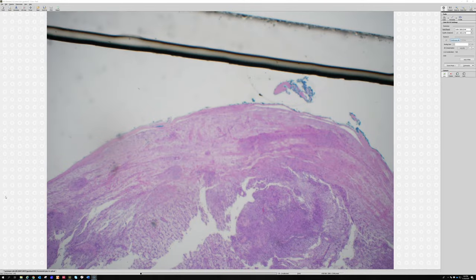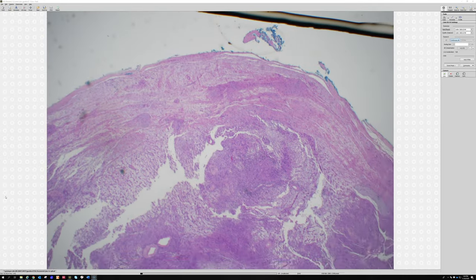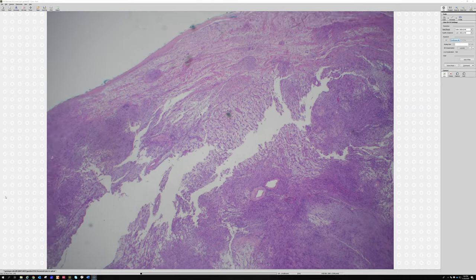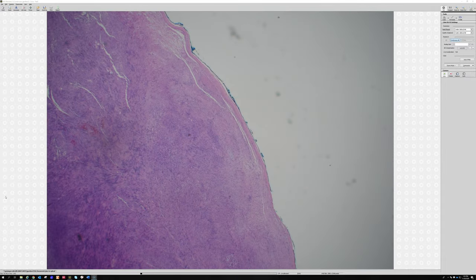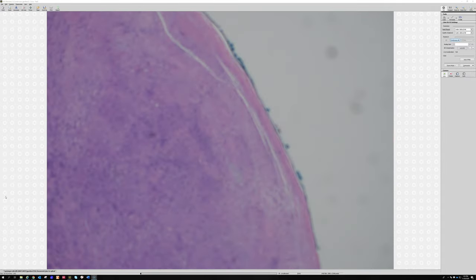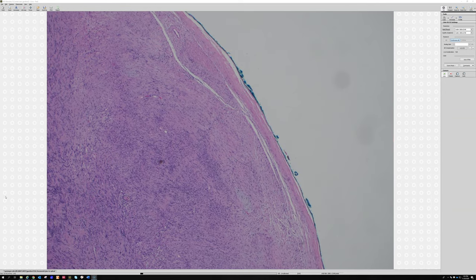At low power, you can nicely see both the hypercellular Antoni A and the hypocellular Antoni B. Also look at that nice thick fibrous capsule around the outside. Schwannomas arise out of the nerve and grow pushing outward, so the perineurium gets pushed along with it and becomes fibrotic and sclerotic around the edge. If you do a perineurial marker like EMA, GLUT1, or Claudin-1 on a schwannoma, you'll often see a layer of perineurial cells in this outer capsule, which is evidence that it's arising from within a nerve.